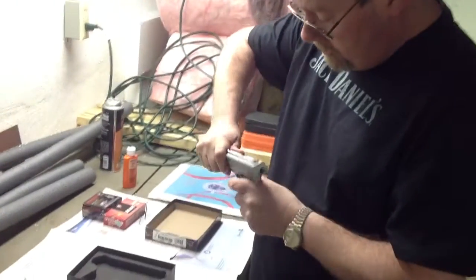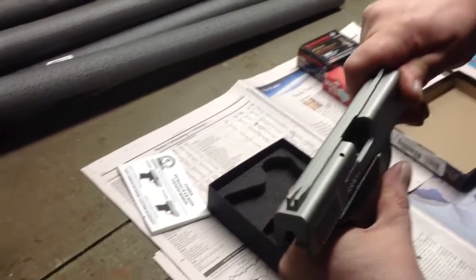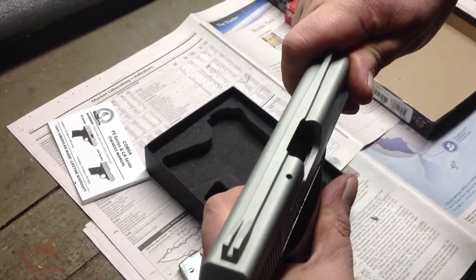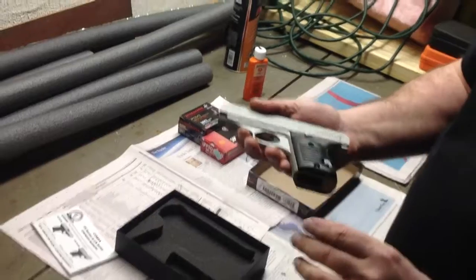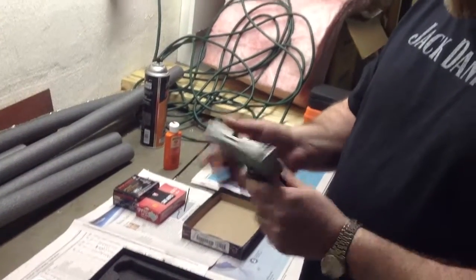I don't know if you can see this, but we did some work on here and we've polished the feed ramp. We've taken a Dremel tool and some polishing compound and gone in there and polished up that feed ramp so that it's now nice and smooth. We're hoping to get out to the range in the next day or so to put another 50 rounds through it and see if we've improved that problem.